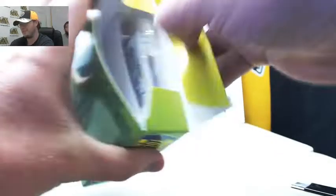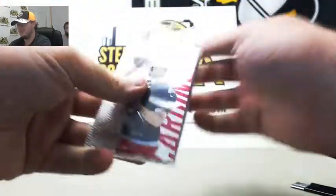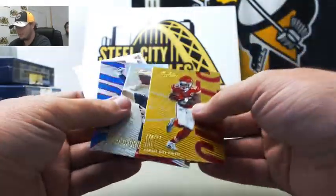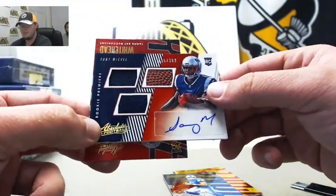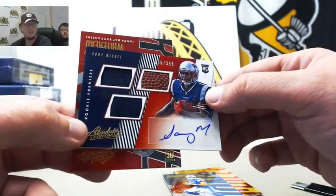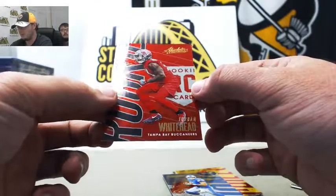Last pack of the first break here today. We've got Tyreek Hill, Sam Bradford, a Matthew Stafford card numbered 47 of 100. Nice one there — two jersey pieces and a football, rookie premier autograph, Sony Michel, number 295 of 399. Another nice rookie hit for you there. Finish it off with a Jordan Whitehead rookie.